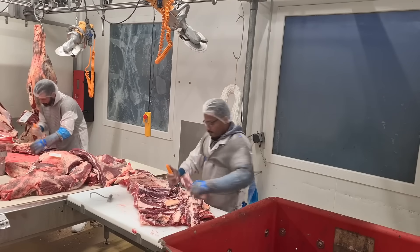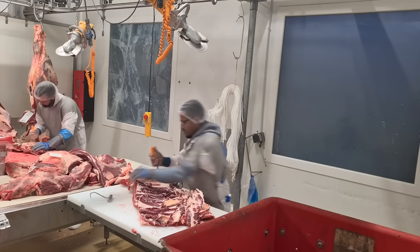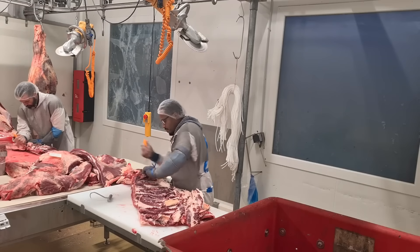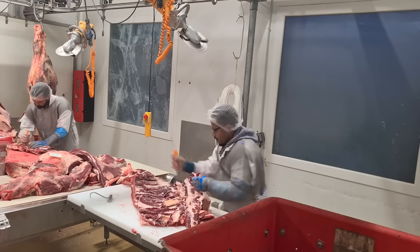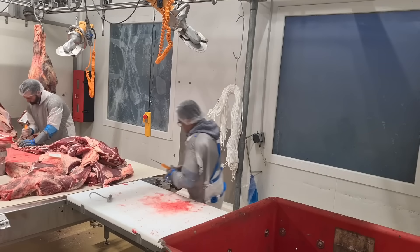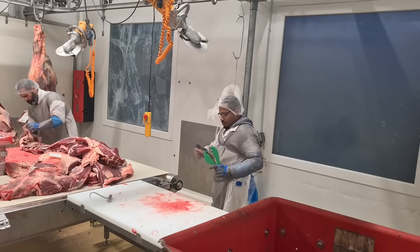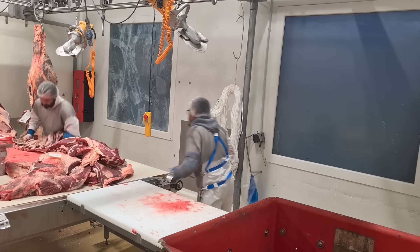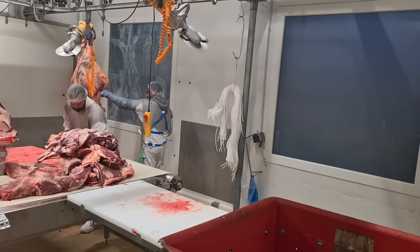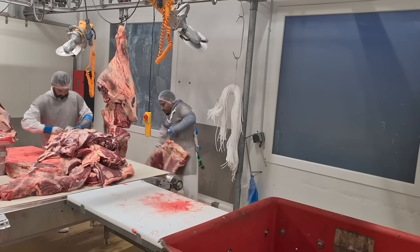Advancements in genomics are helping to identify traits in pigs that lead to better meat quality, disease resistance, and feed efficiency. As the demand for pork continues to grow both domestically and internationally, the U.S. pig farming industry is well positioned to meet this demand while maintaining high standards for food safety, animal welfare, and environmental sustainability, with continued innovation and a commitment to responsible farming practices ensuring the industry remains a leader in global pork production.